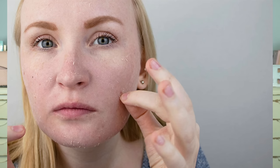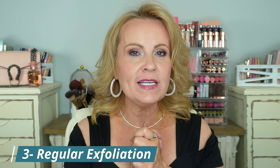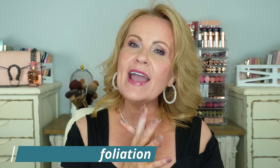Number three, which goes along with number one in that if you're not getting the gunk off your face nothing's going to penetrate, is about taking care of those dead skin cells. We turn over skin cells every day, all day long, so at the end or beginning of the day we want to be exfoliating — it is so important to slough off dead skin cells. I do both chemical and physical exfoliation. My skin does not get roughed up by using a little bit of physical exfoliation, but I usually do a chemical exfoliation.